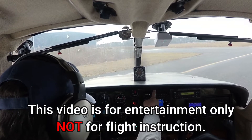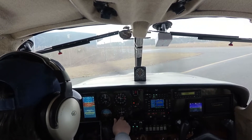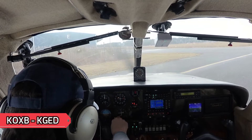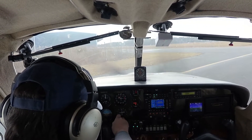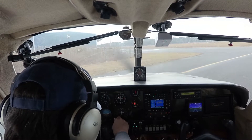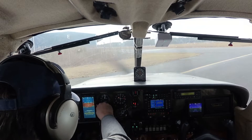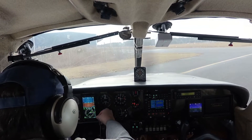Ocean City Municipal Airport, Ocean City, Maryland. Automated weather observation, 1556 Zulu. Wind 310 at 08. Visibility 10. Sky condition clear. Temperature 07 Celsius. Dewpoint 02 Celsius. Altimeter 3005.